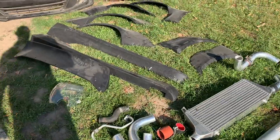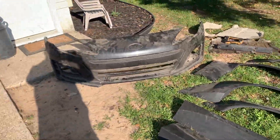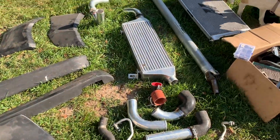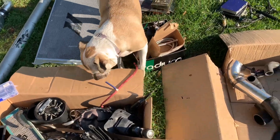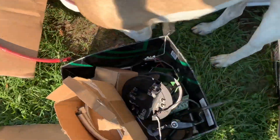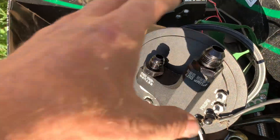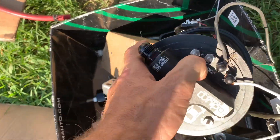The coolest part — it's got a Rocket Bunny wide body kit, full kit with front bumper and intercooler. There's also a Radium fuel pump with everything that goes with it — all the lines, the box, and the sender.